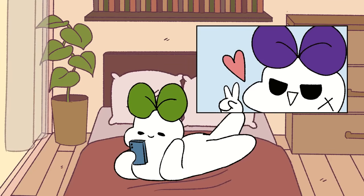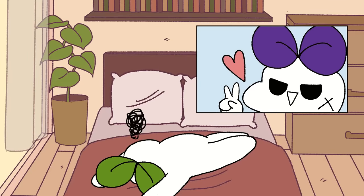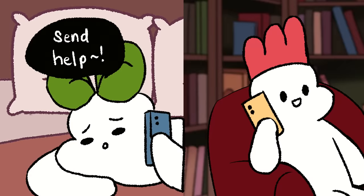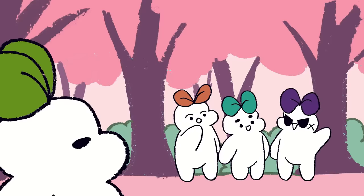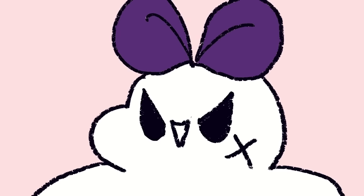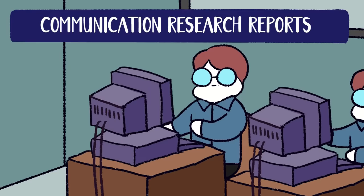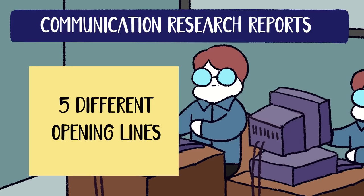This one is good for introverts who are interested in someone but are too shy to introduce themselves directly. A third-party introduction has been proven to be the best opening line if you want to pique someone's interest. This subtly means having a friend or acquaintance introduce you to the person you're interested in. A study published in the journal Communication Research Reports tested five different opening lines and asked participants to rate how appropriate and effective they were.